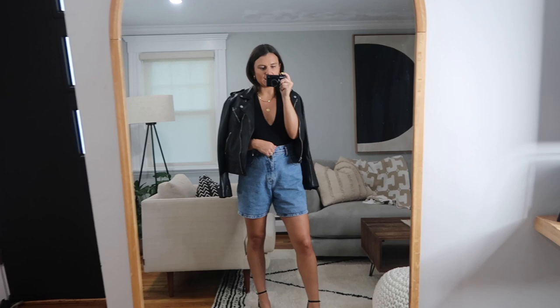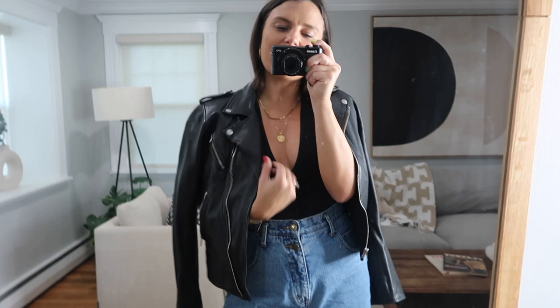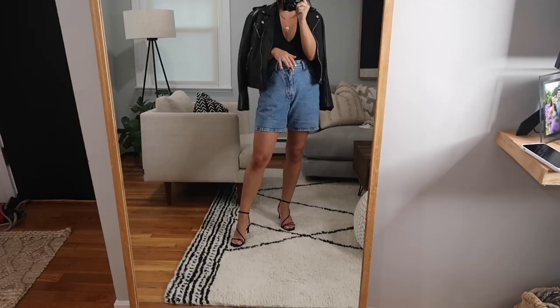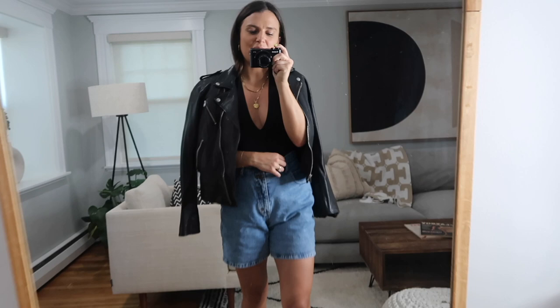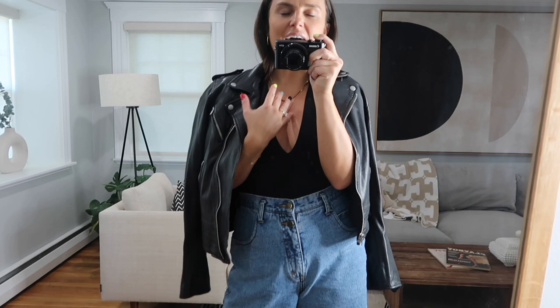This is the last look — thrifted Levi's paired with a black low-cut bodysuit and a leather jacket. I wanted to include a leather jacket because I think it is a staple for the fall season. You can wear a thick leather jacket with shorts, whatever you want — fall is such a cool time to make your own rules and put pieces together that you really can't in other seasons. I have it with strappy heels, though I'd also wear chunky heels or booties. I was feeling the sexy strappy look. This is a really cute last look!